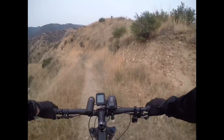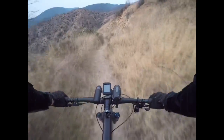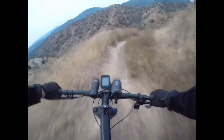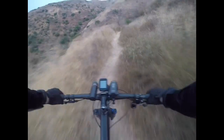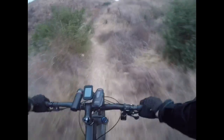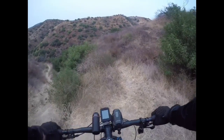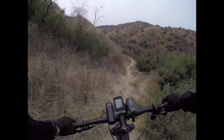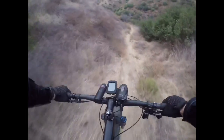Alright, down this one - I got some gnarly ruts. If I remember, it's been a while, but I'm sure they're still there, not bigger. Well, it has had rain, so maybe they're not bigger, maybe they're filled in - yeah right. Okay, coming up to big rut number one. Yep, it's still there. Big rut - up and over, and down.